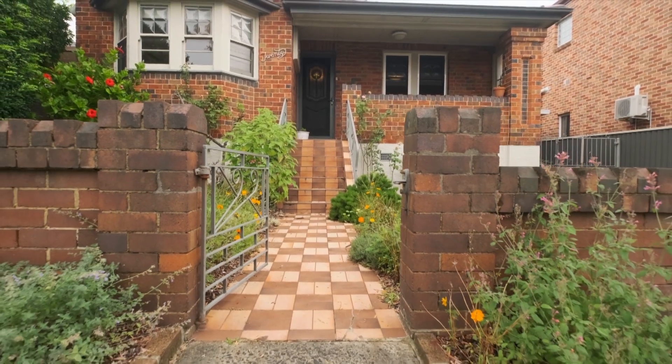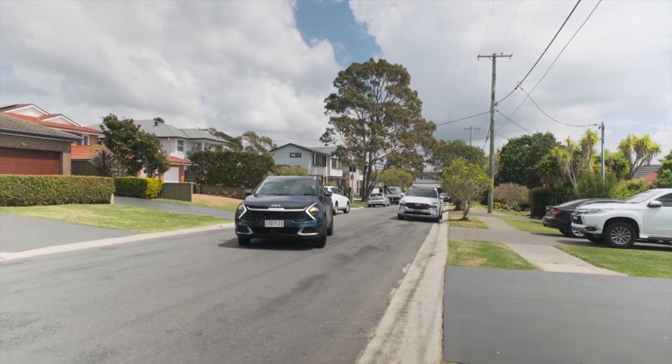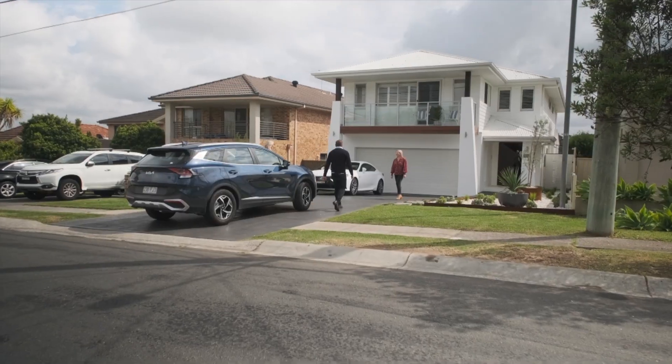One thing everyone is keen on is lowering energy bills. Roshan and Jess are visiting this home in Gymea Bay in southern Sydney that is making full use of the environment and saving the homeowner money.